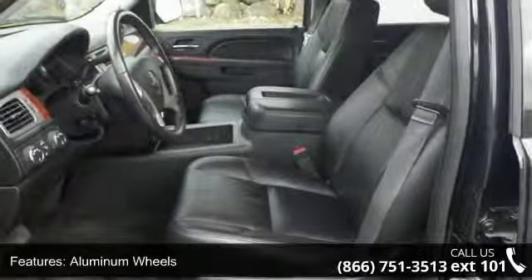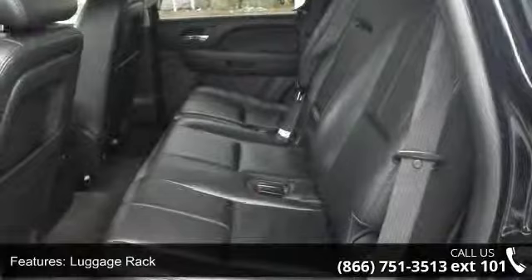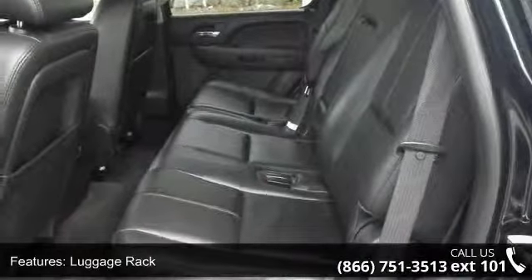Privacy glass and MP3 player. This car won't be available much longer. Call now to schedule a test drive at our dealership.